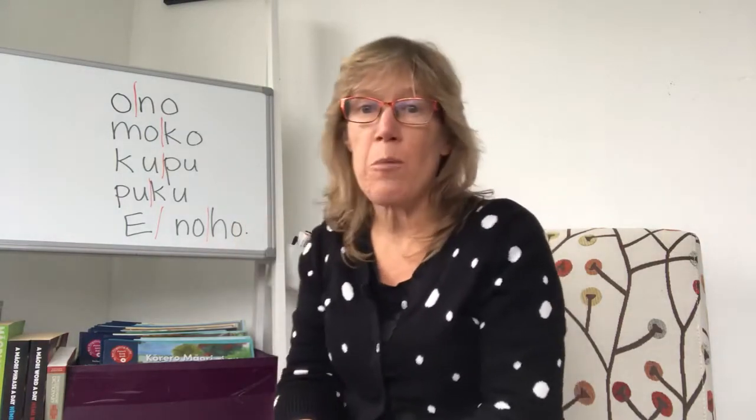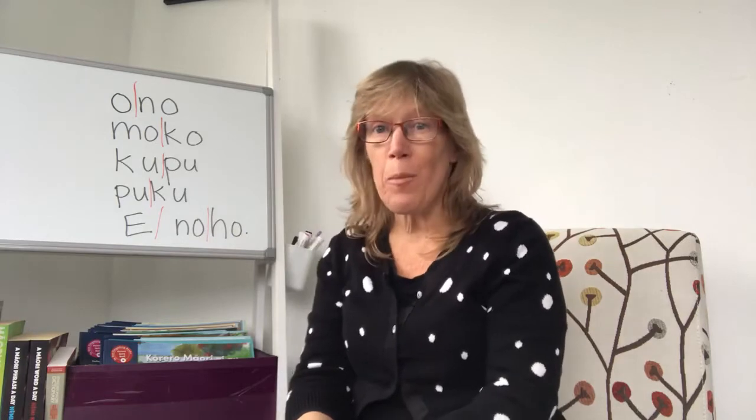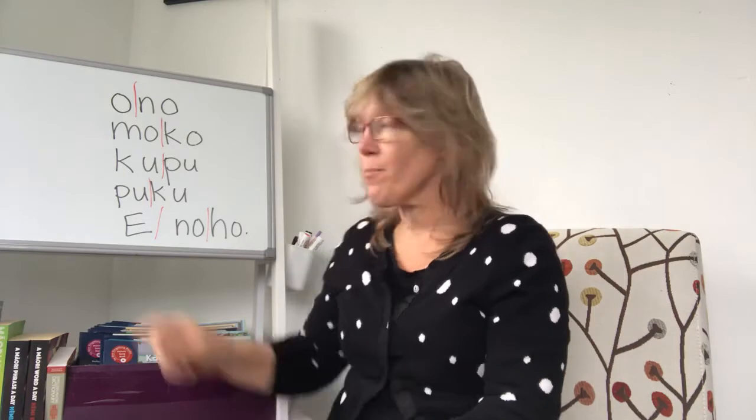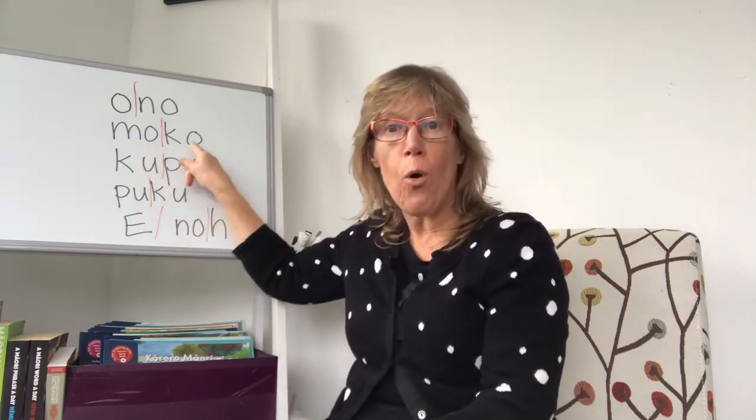Let's start with these examples for O. Listen and copy me. O, no — that's the number six. Moko — that's a tattoo, and it's also short for mokopuna which means grandchild.